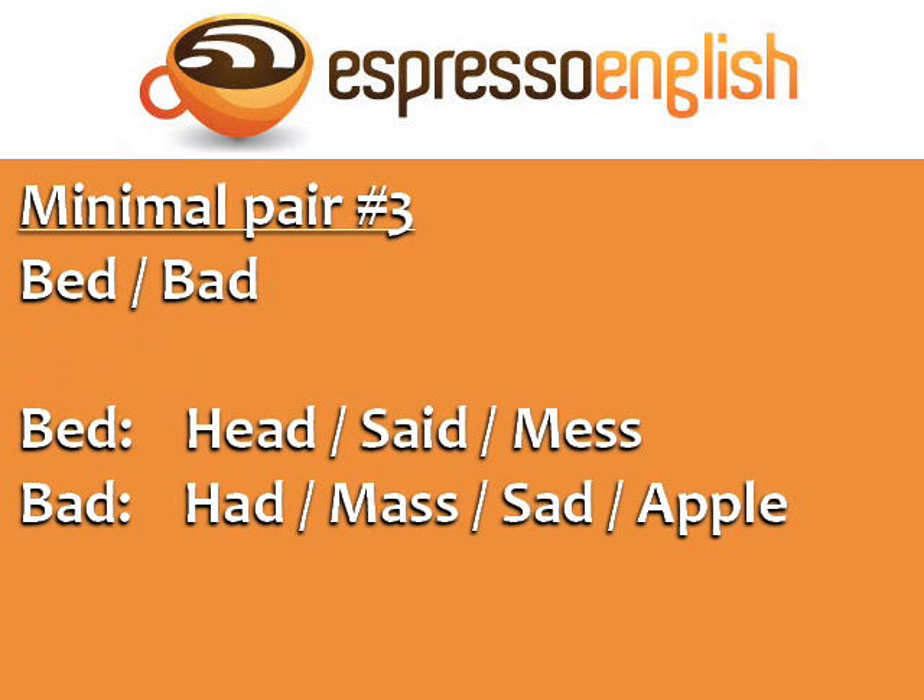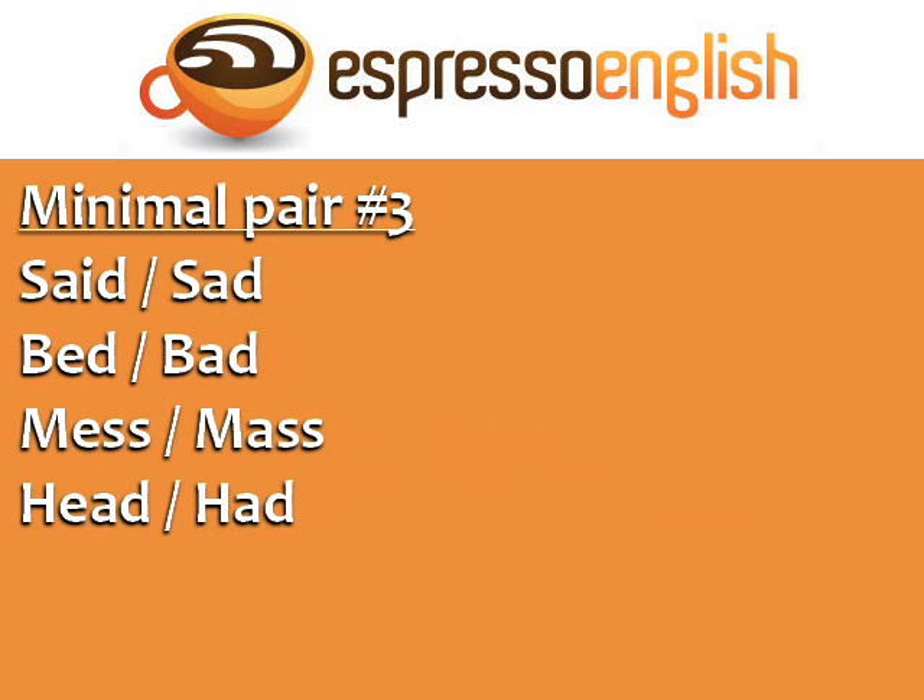Minimal pair number three: bed, bad. Here we have the difference between the e sound like in bed, head, said, and mess, and the a sound in bad, had, mass, sad, and apple. Repeat these minimal pairs: said, sad. Bed, bad. Mess, mass. Head, had.